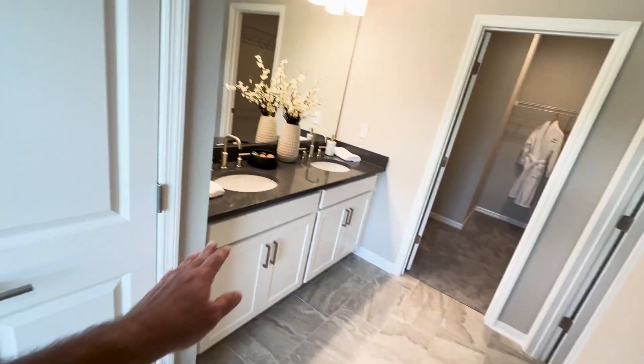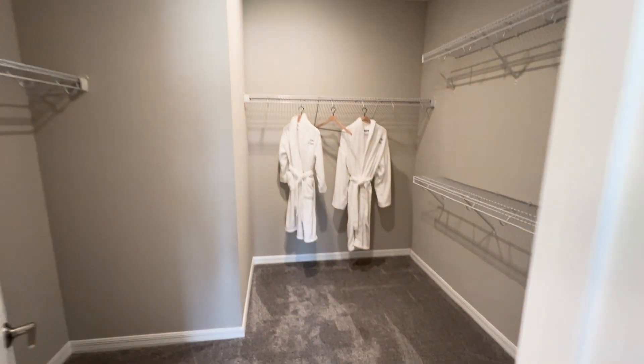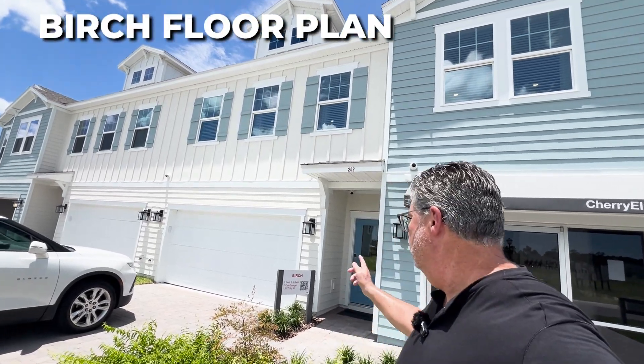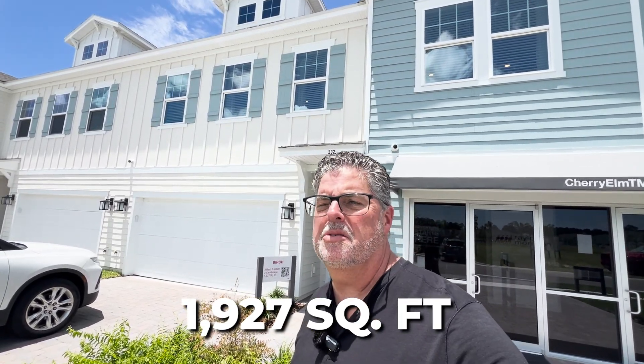Got a large walk-in shower, dual sinks, a vanity area, water closet, and a very large walk-in closet. Jay did a Jay thing — he got so excited he forgot to show you the powder room on the first floor, so here's the powder room. Next, I'm going to show you the beautiful Birch model: three bedrooms, two and a half baths, two-car garage, 1,927 square feet.